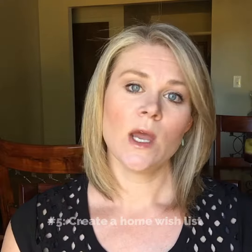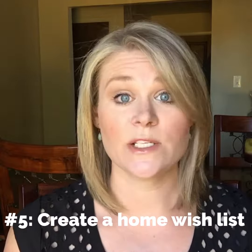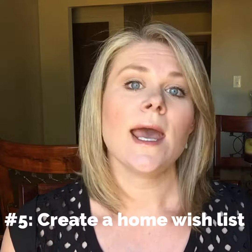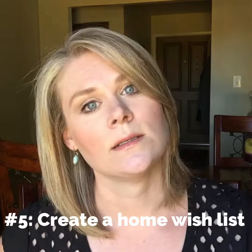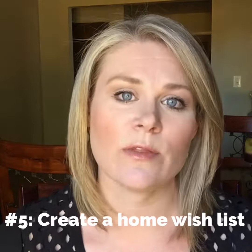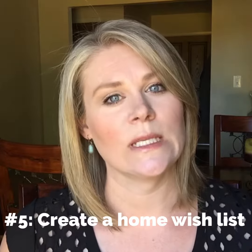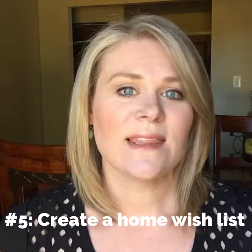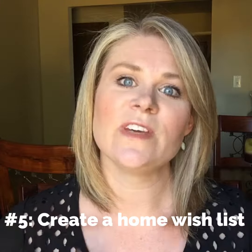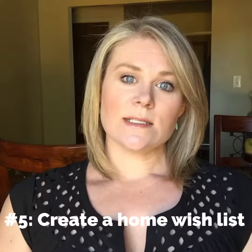So number five: we've been approved for a mortgage, we know what you can afford, so now we need to talk about what it is you're looking for in a home. What must you have — like must you be in a certain school district, must you have at least three bedrooms? And what is it that you really want — like granite countertops, a third bathroom — things that might not be a deal-breaker but that you really want. Make that list and then go over it with your realtor and see if it fits realistically into your price range.